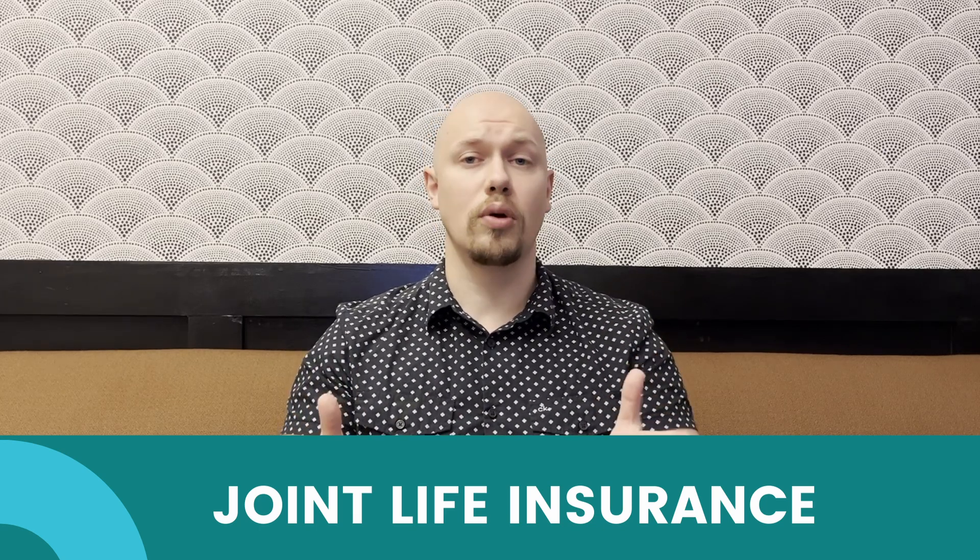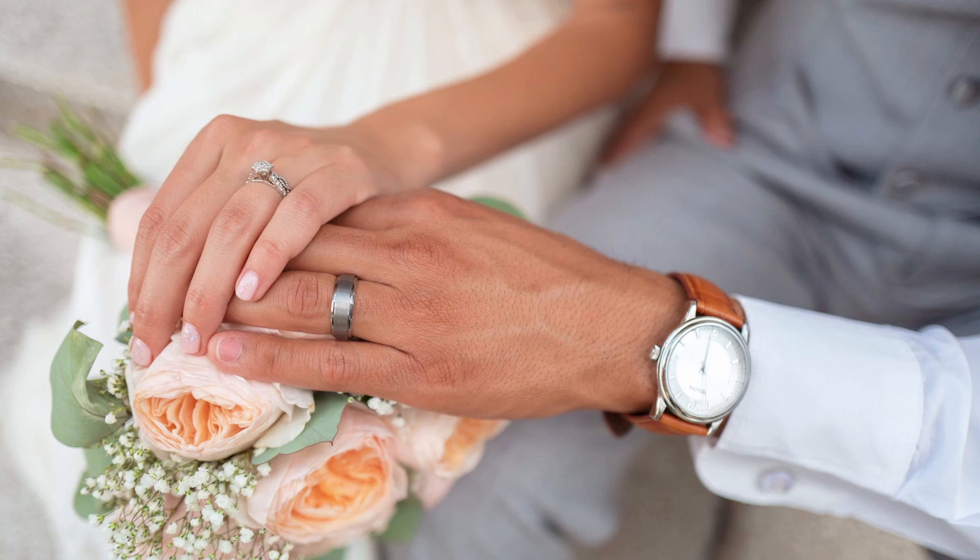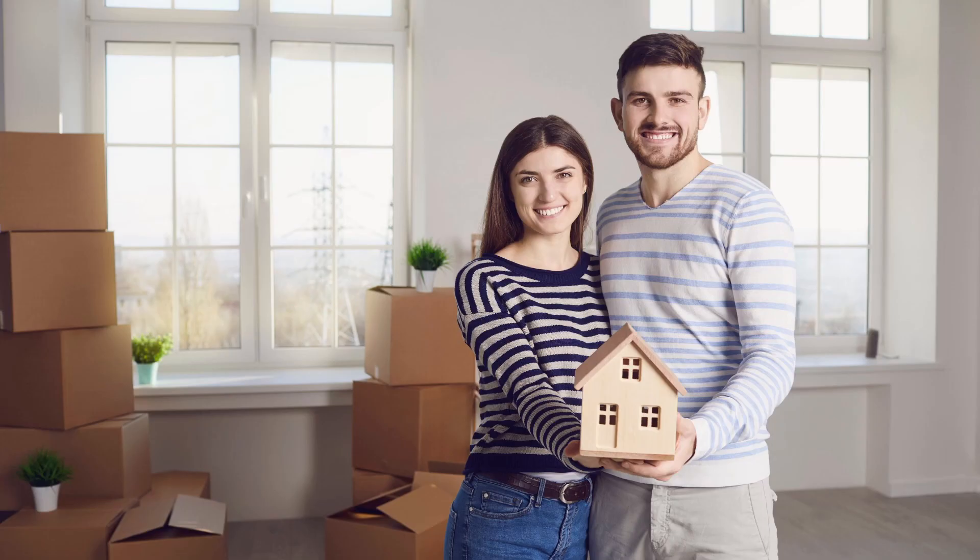Joint life insurance is a bit different than two individual policies in that it covers two lives under the same coverage. So maybe you're married or you have a spouse that you're looking to purchase something like a mortgage with — joint life insurance could be a good option for you.